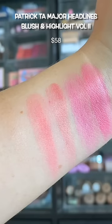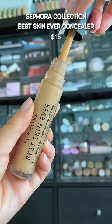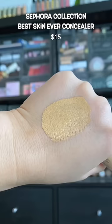My powder highlight broke and I don't even care. I wanted to like this, but it sits so heavy on the under eyes. I think they were trying to copy the Too Faced Born This Way concealer, but you're better off just getting the Too Faced.